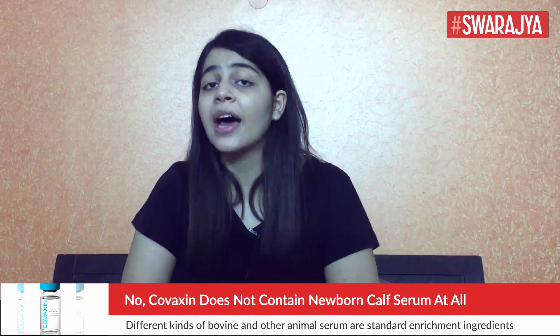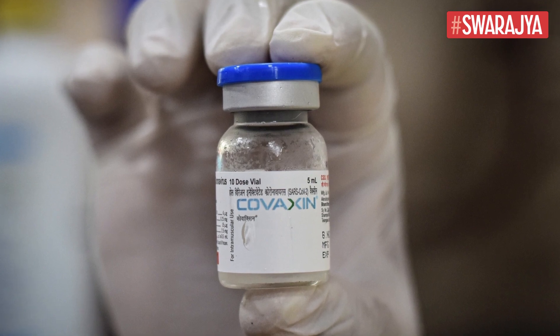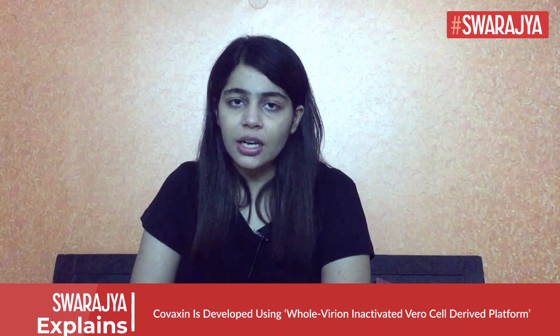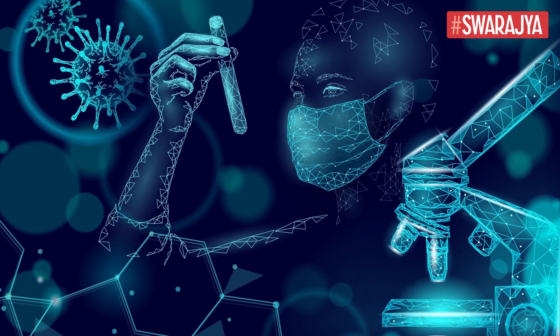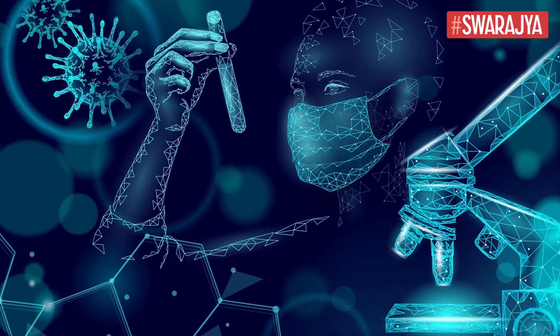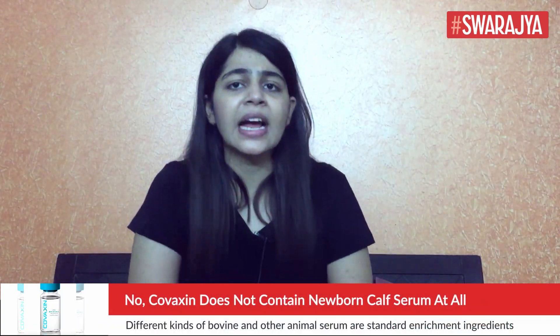The vaccine is developed using whole variant inactivated, virocell-derived platform technology, which means it consists of the deactivated form of the COVID-19 virus to trigger protective immunity in the human body. The genetic material of the virus in the vaccine is destroyed by multiple factors like heat or chemicals, so they cannot infect cells and replicate any further. Since the vaccine is basically an inactivated form of the virus, its mass production requires fast replication of the COVID-19 virus.